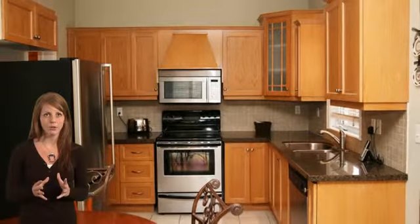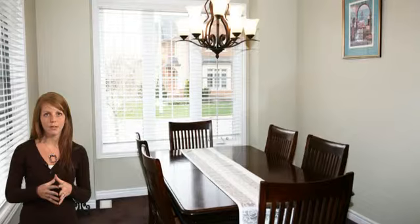The main floor of the home features a large eating kitchen with granite counters and a large pantry. The beautiful large family room offers a fireplace, and the separate dining room offers the perfect space for family dinners.